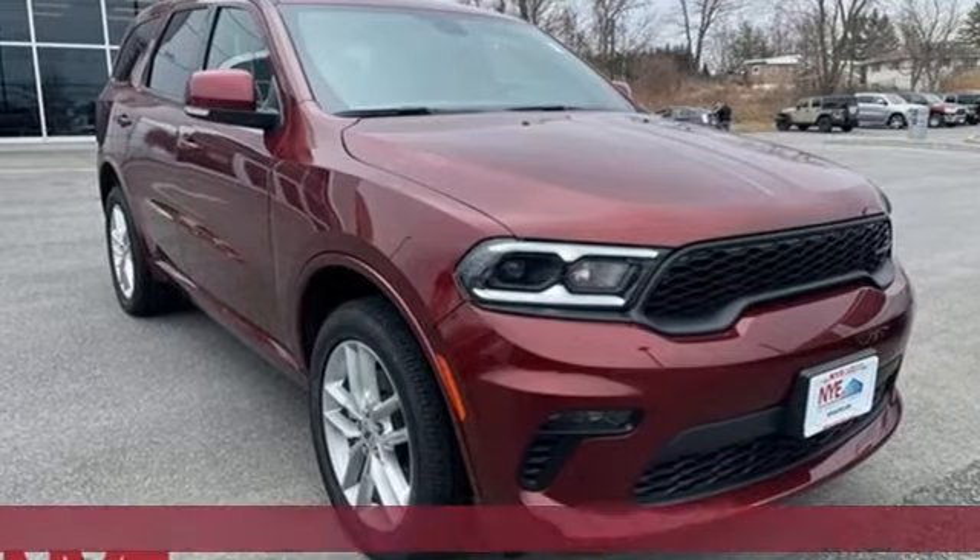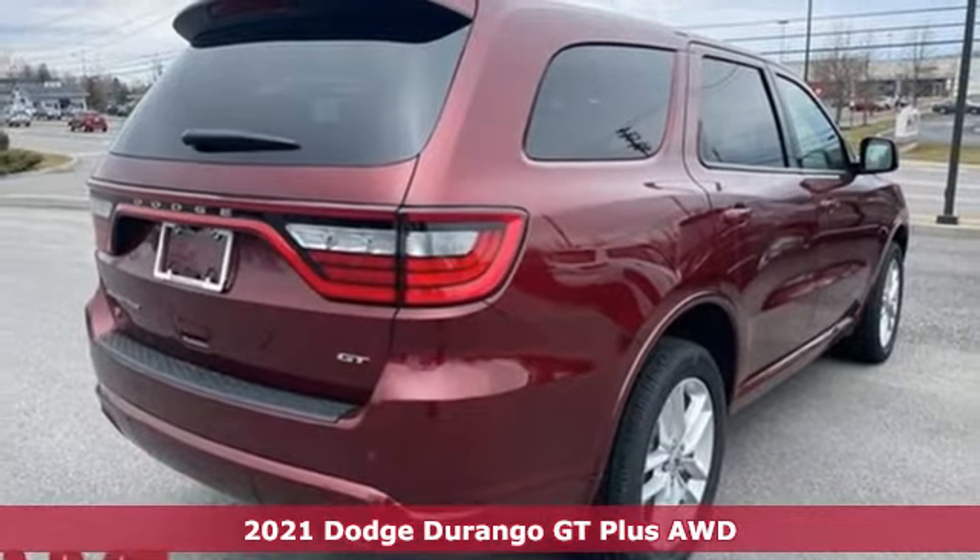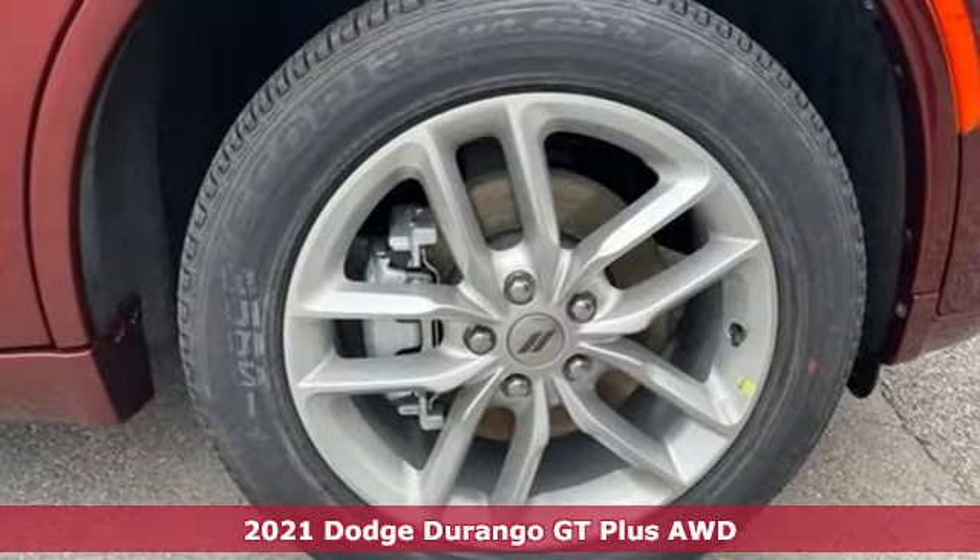It's a new 2021 Dodge Durango. With incredible power, space, and safety, adventures spring to life with the all-in Durango.